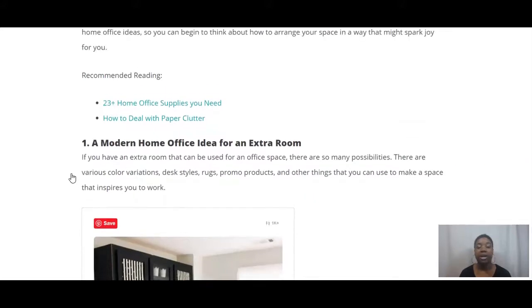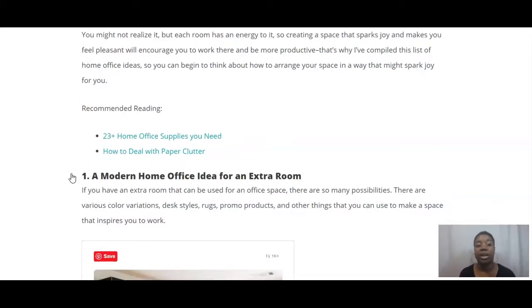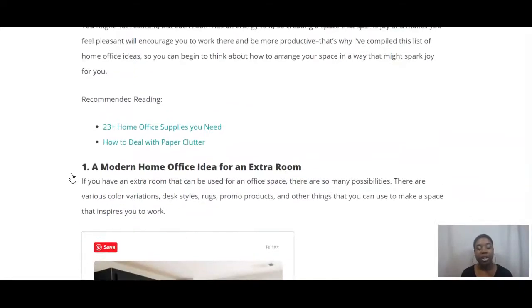If you haven't yet seen my other videos where I talk about home office supplies that you might need, that one may also be helpful. If you are looking for what home office supplies might be useful for your business, definitely check the link in the description bar — I'll include the link to '23 Plus Home Office Supplies That You Need.' I also just did a video on how to deal with paper clutter, which is a common problem. Definitely check that out if you want to declutter and organize your paperwork.